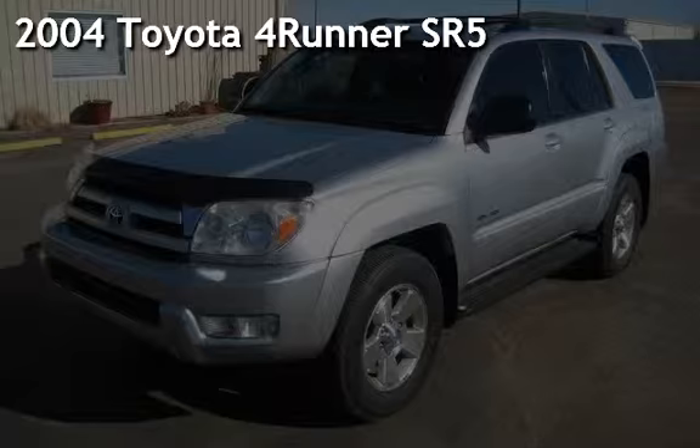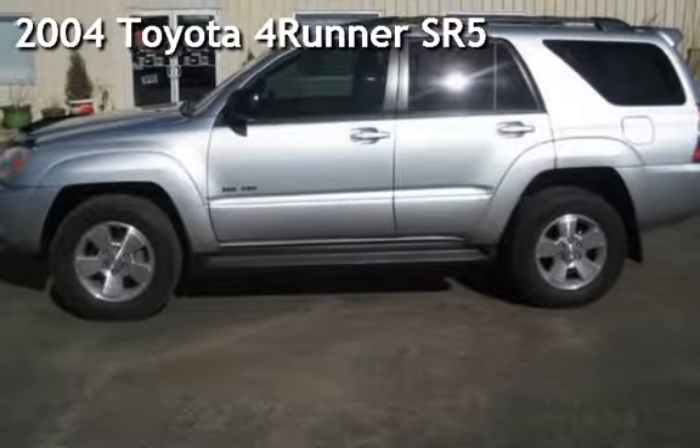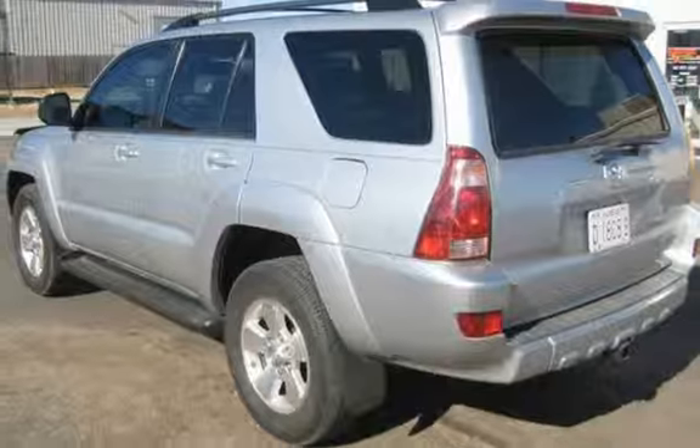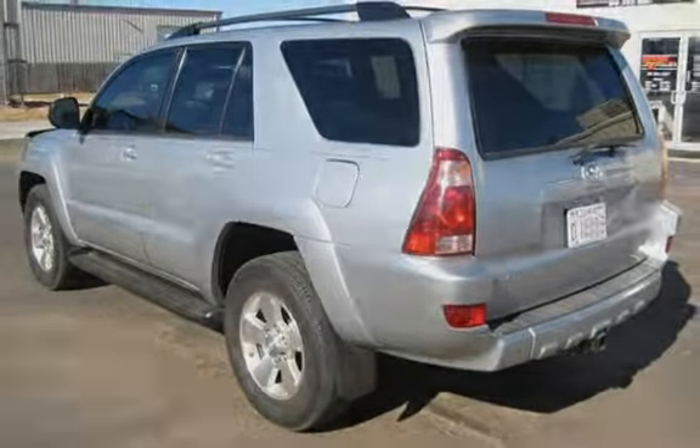Presenting a pre-owned 2004 Toyota 4Runner. This four-door SUV has a six-cylinder, four-liter V6 engine, with four-wheel drive and an automatic transmission.